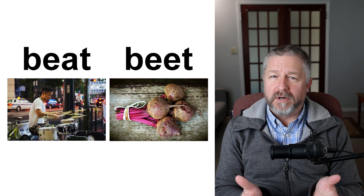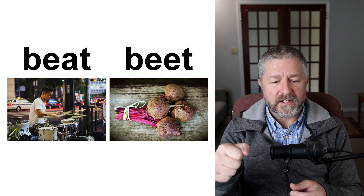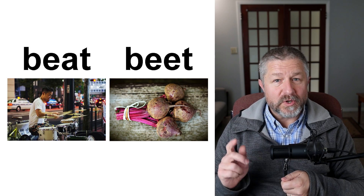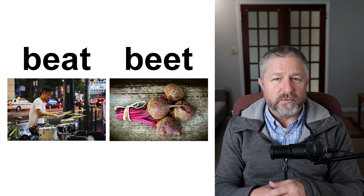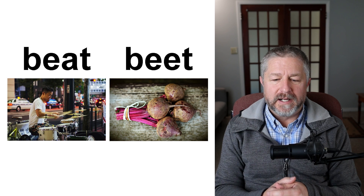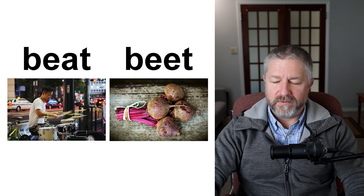Beat and beet. Beat has a number of different meanings — you can use it to talk about beating a drum, or when someone beats someone else in a game. You might say 'he's beating the drums' or 'he's playing a beat on the drums.' But closer to me you'll see a vegetable, a root vegetable that we call a beet. Beets are usually very dark red or purple, kind of a mixture of the two, and when you cook beets it has a very unique smell. You play a beat on a drum and you can eat beets if you like them.